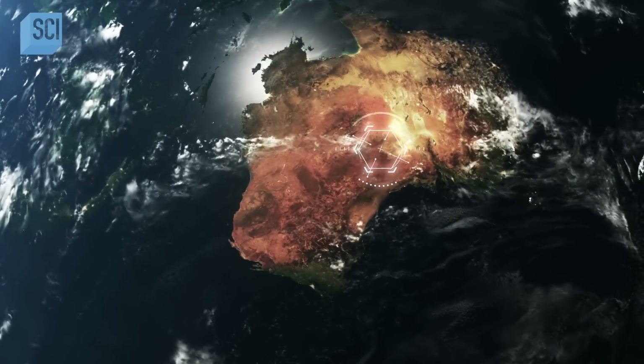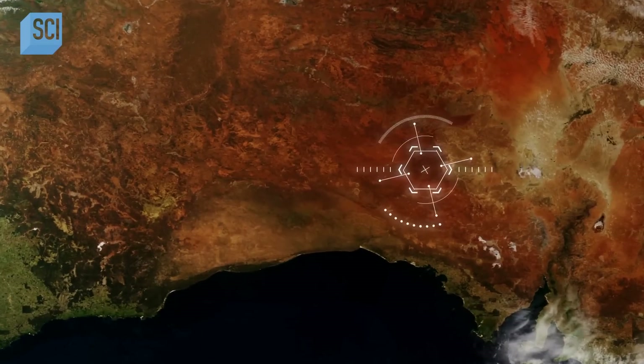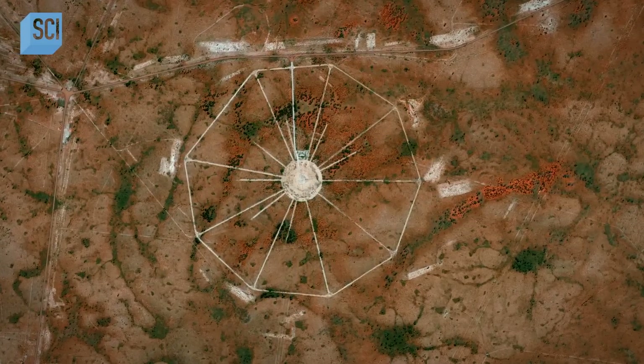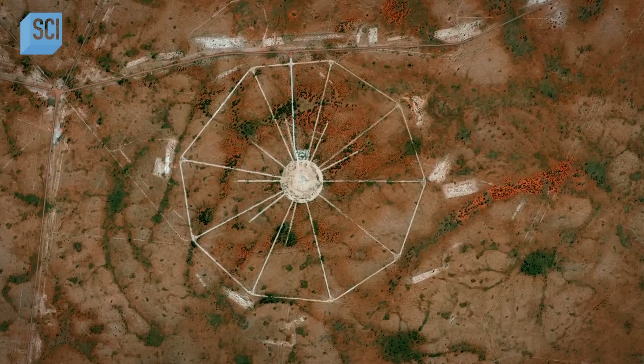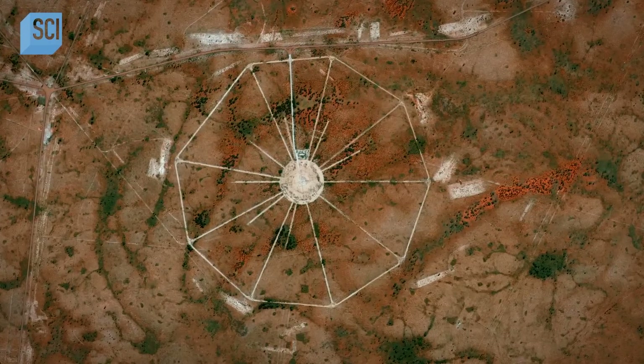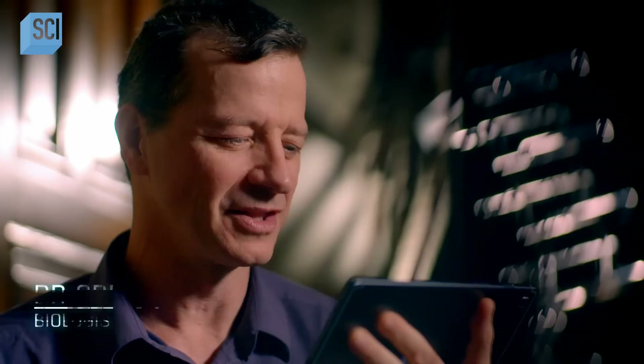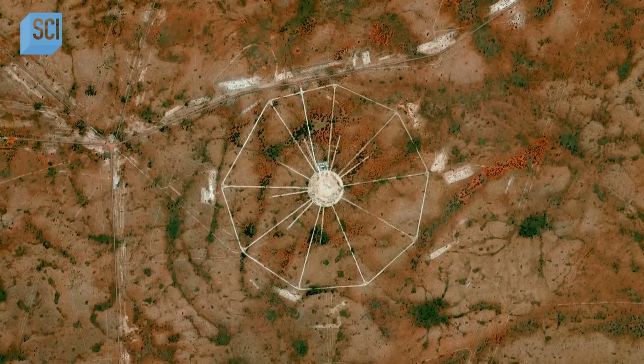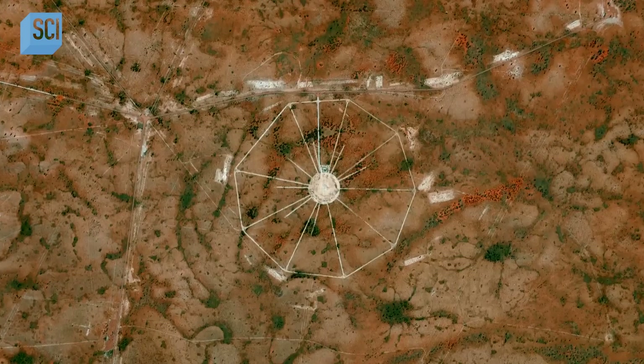An image taken over the region on April 8, 2021, has captured a strange pattern in the red sands below. Out in the middle of nowhere is this giant carving on the earth. It looks like kind of wedges of a pizza. It's very strange. The middle of it has been cleared in a way that it forms almost a bullseye.